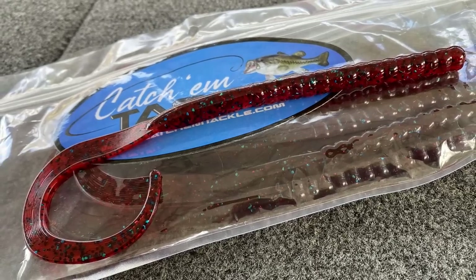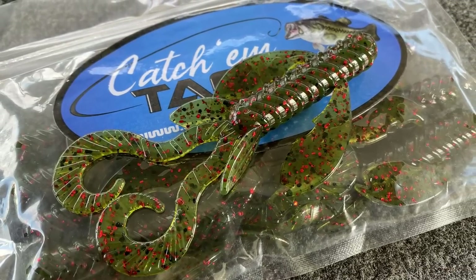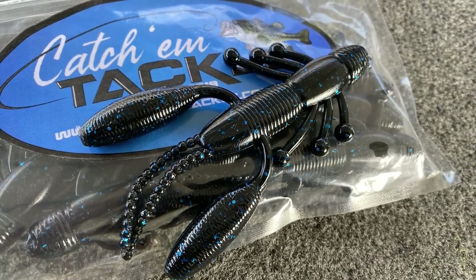Everything I'm going to be showing you will have links in the description. The good old Red Bug Curltail Worm is a big one, especially in Knoxville. This is their Ketchum Crawl in Watermelon — good looking bait. Watermelon Red, of course, is one of my favorites. This is an El Maraca — black with blue flakes, kind of a creature bait with pretty neat appendages.